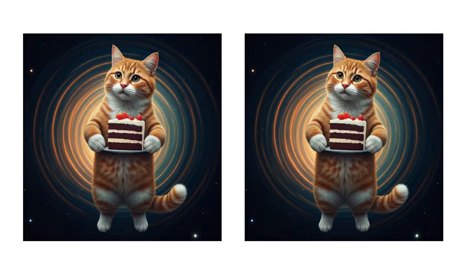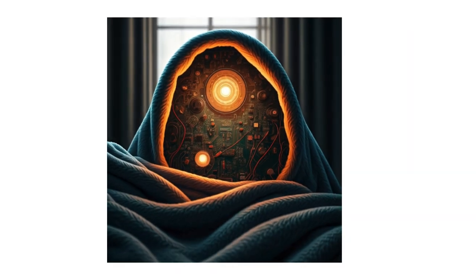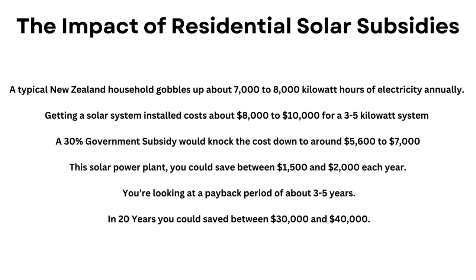Not only does this slash your electricity bills, but it also helps decentralize energy production. Picture it: less pressure on the grid and more resilience, like giving your energy system a nice, cozy blanket. Let's break it down. A typical New Zealand household uses about 7,000 to 8,000 kilowatt hours of electricity annually. Here's how the numbers stack up.